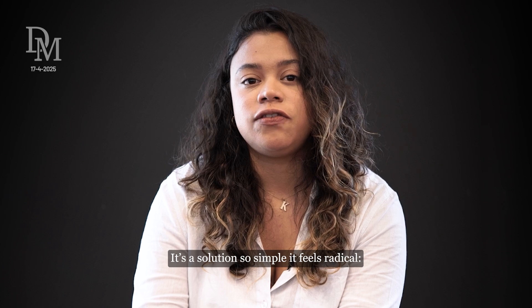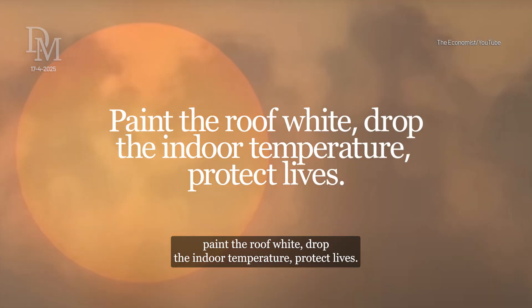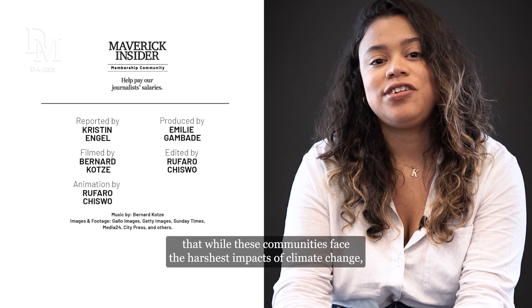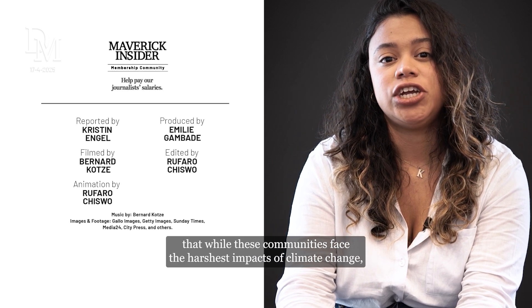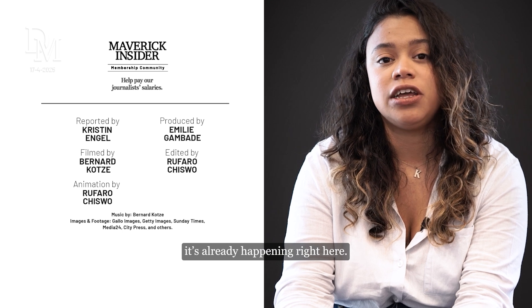It's a solution so simple it feels radical: paint the roofs white, drop the indoor temperatures, protect lives. This project is a reminder that while these communities face the harshest impacts of climate change, climate resilience isn't just aspirational — it's already happening right here.